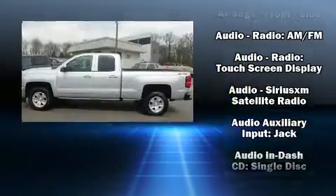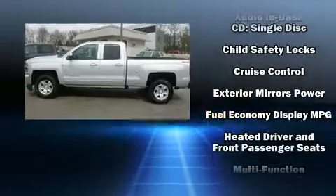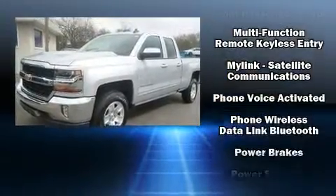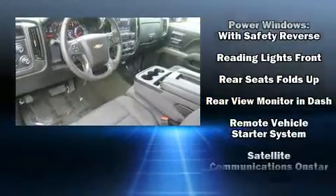Chevrolet also prioritizes safety and security with features such as front-side impact airbags, traction control, a panic alarm, and four-wheel disc brakes with ABS. Brake Assist technology provides extra pressure when applying the brakes.